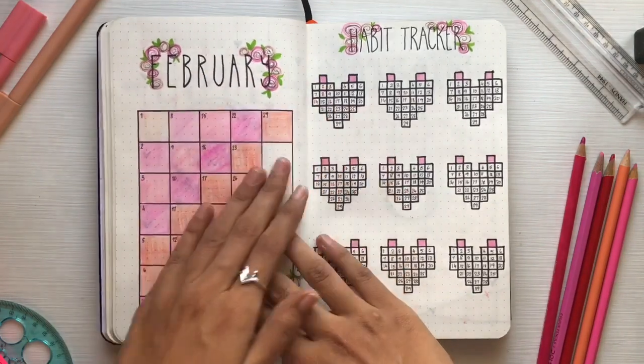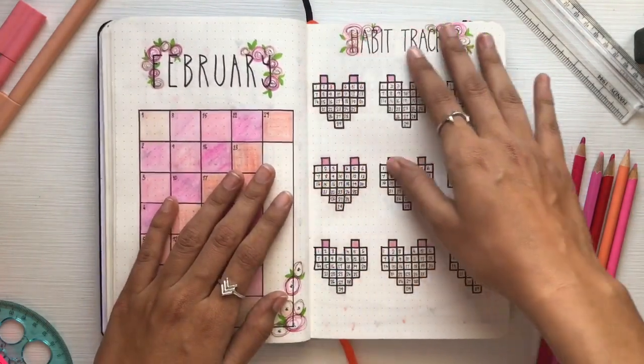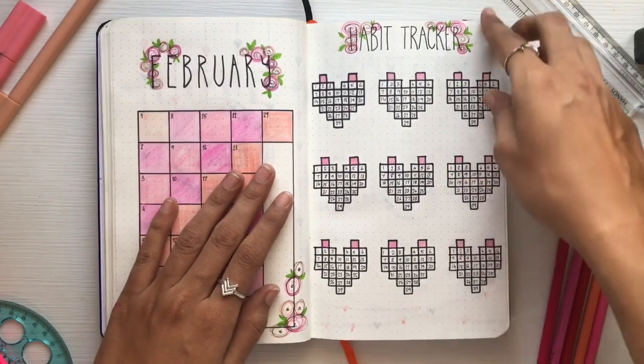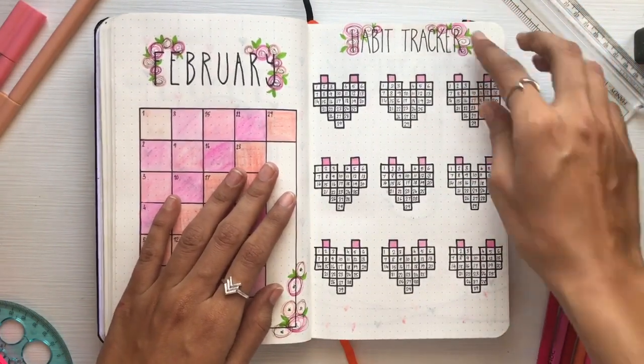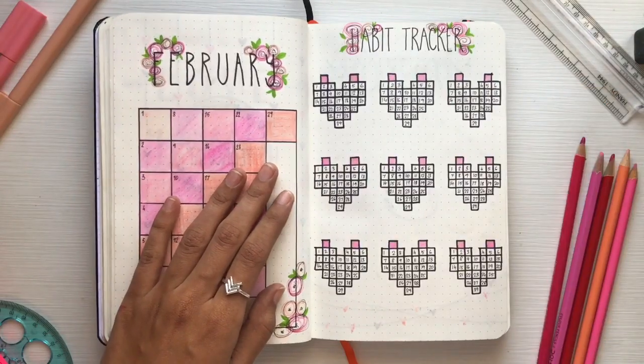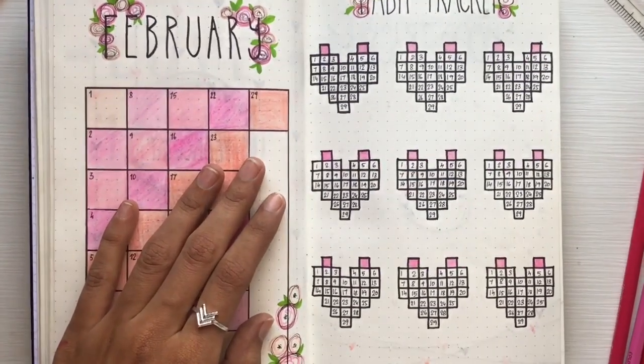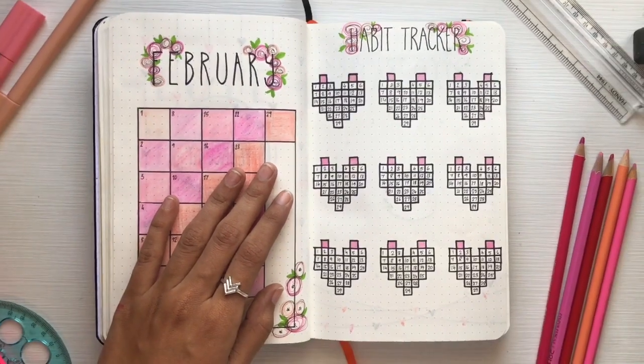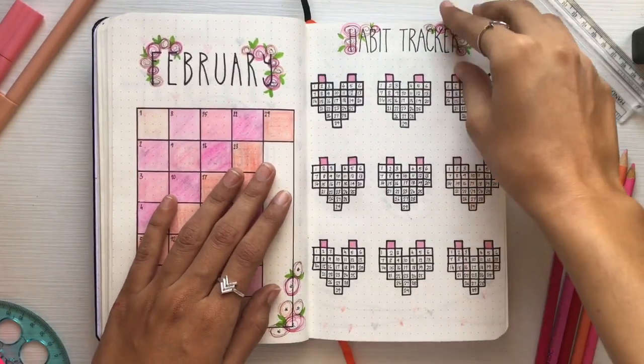Then comes my habit tracker. I've made nine different habit trackers here — every single thing is designed with a heart shape, and I'm just going to fill in the colors inside if I have kept up with that habit. I usually don't, but this is still a very fun way to do my habit tracker.